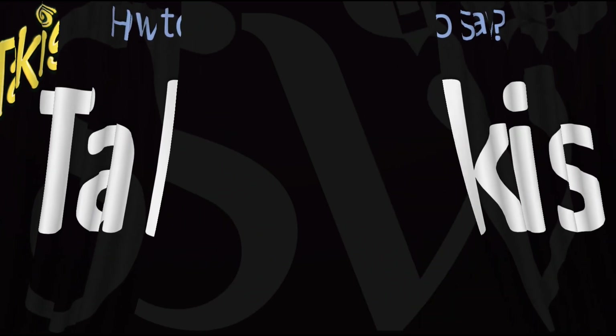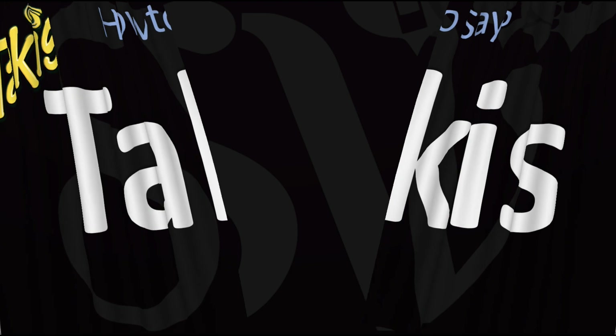Here are more videos on how to pronounce more brand names whose pronunciations aren't exactly always obvious. I'll see you there to learn more.